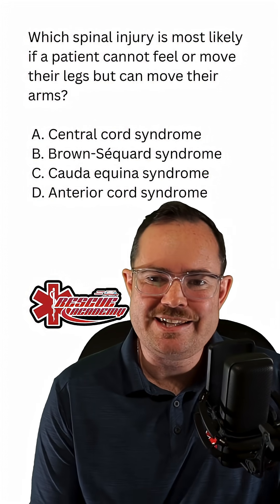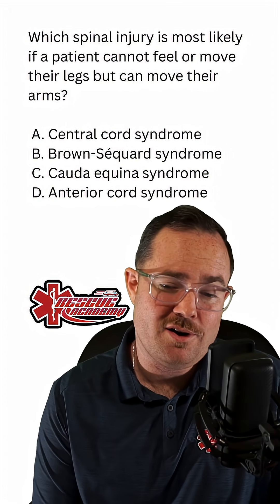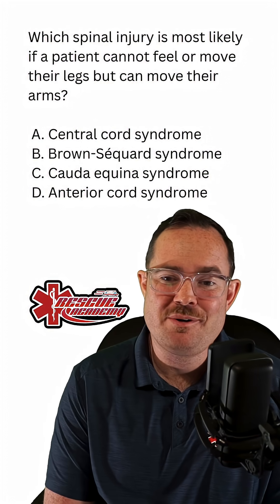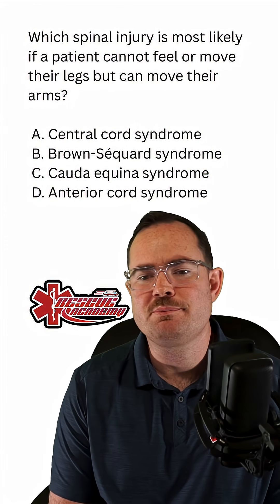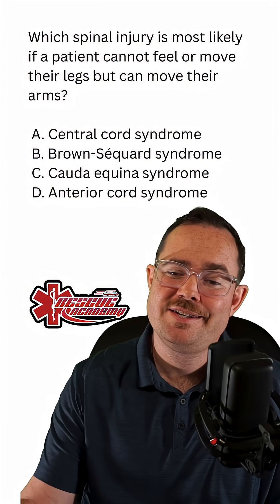Which spinal injury is most likely if a patient cannot feel or move their legs, but they can move their arms? This is a little bit challenging. We got A, central cord syndrome; B, Brown-Séquard cord syndrome; C, cauda equina syndrome; and D, anterior cord syndrome.